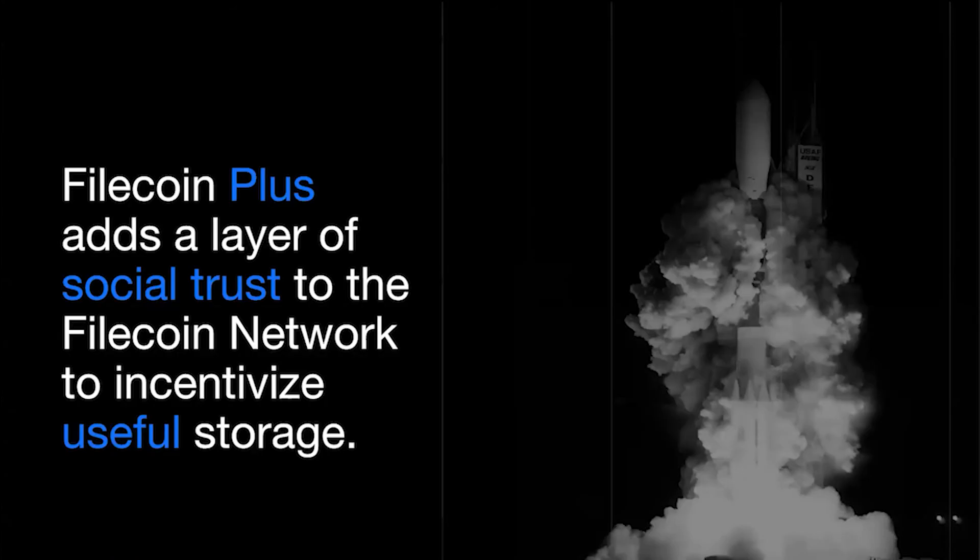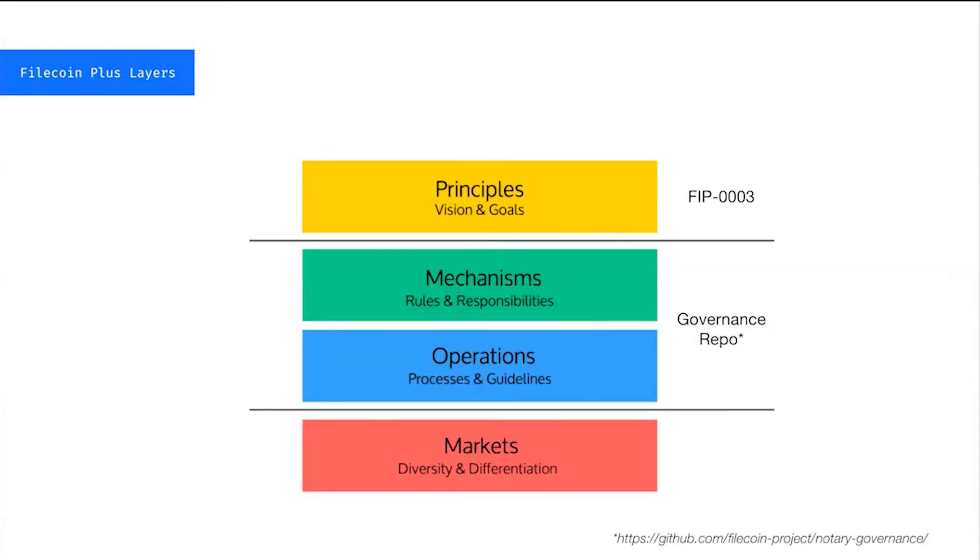That gets to the second part of my presentation — the how. Filecoin Plus aims to add a layer of social trust to the Filecoin network to incentivize useful storage. We think about this by splitting it into different layers of a cake. At the top we have principles — these are what basically drive the motivating function for all of Filecoin Plus, the facts that have to be true about any framework attempting to build this social layer. If you want more details after this talk, I encourage you to read FIP03, where we wrote out the full paper on how this should work.